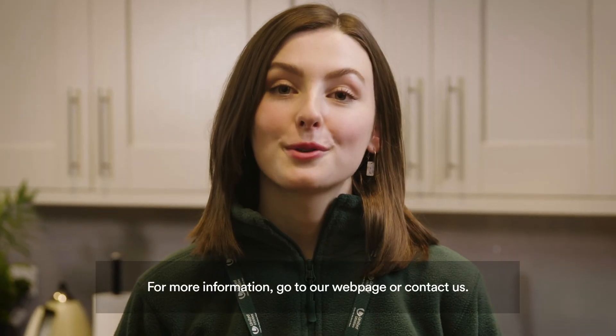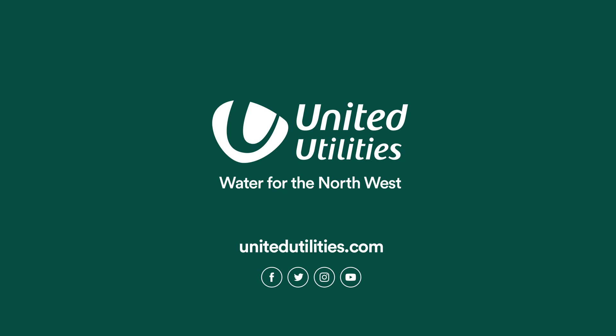For more information, go to our webpage or contact us.